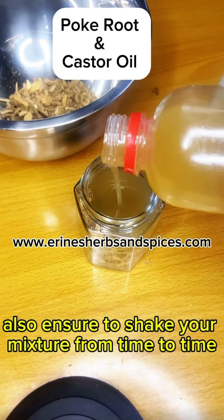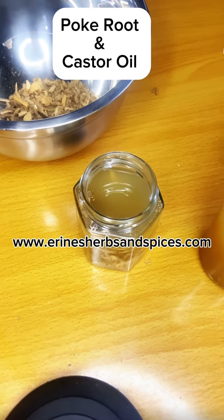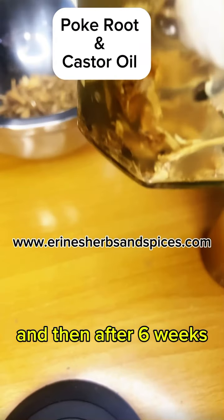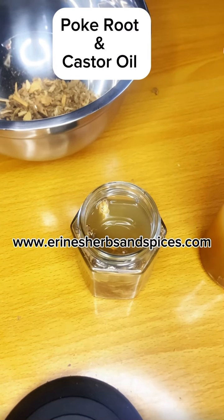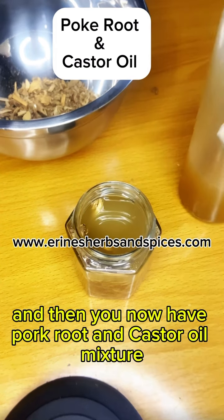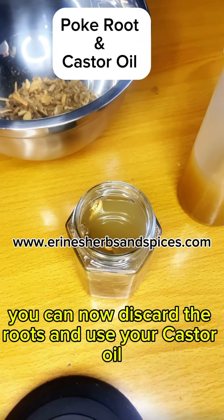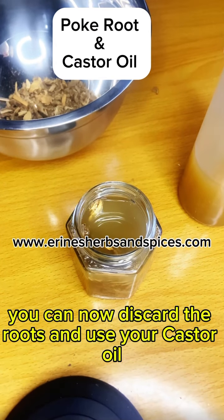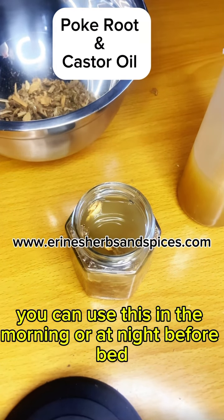Also ensure to shake your mixture from time to time, and then after six weeks, you can strain out your castor oil — and now you have a pork root and castor oil mixture. You can discard the roots and use your castor oil in the morning or at night before bed.